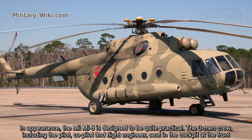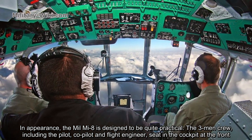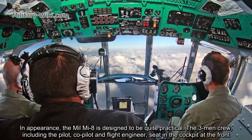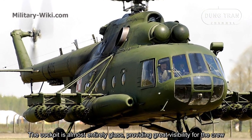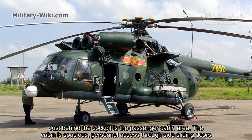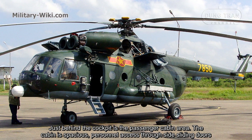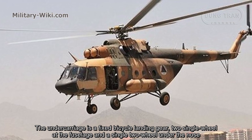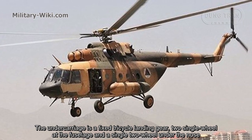In appearance, the Mi-8 is designed to be quite practical. The three main crew — pilot, co-pilot, and flight engineer — sit in the cockpit at the front. The cockpit is almost entirely glass, providing great visibility. Just behind the cockpit is a spacious passenger cabin area, accessible through side sliding doors. The undercarriage is a fixed tricycle landing gear with two single wheels at the fuselage and a single two-wheel unit under the nose.